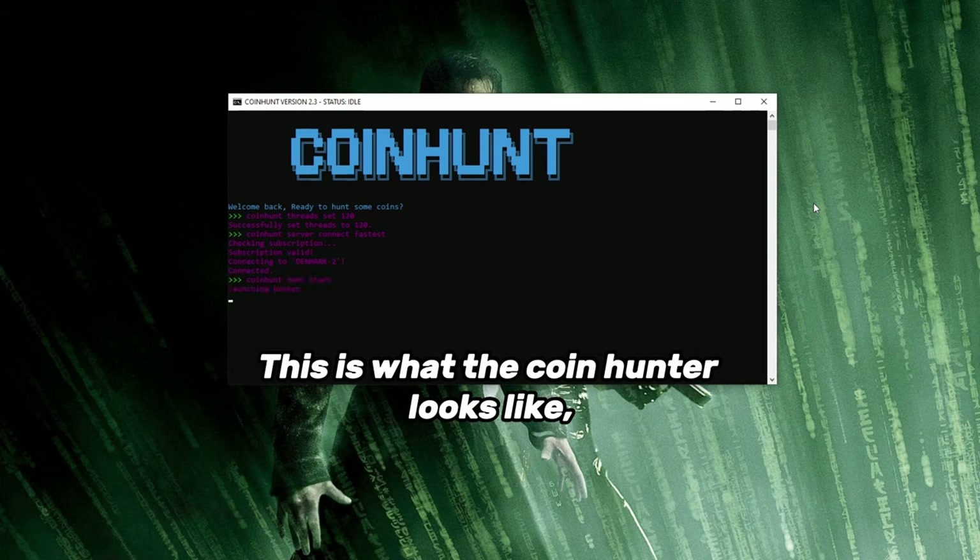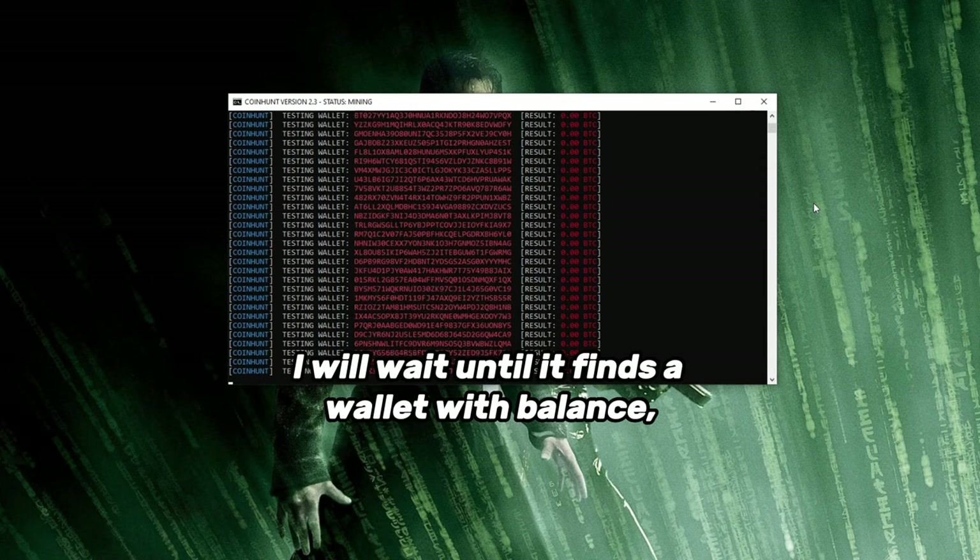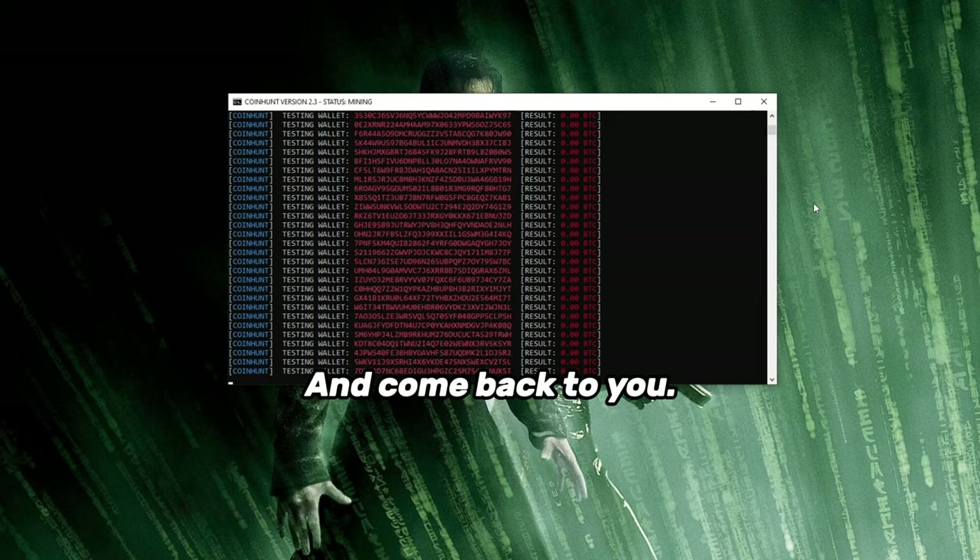This is what CoinHunter looks like when it starts hunting for wallets. As you can see, it's super fast. I will wait until it finds a wallet with balance and come back to you.